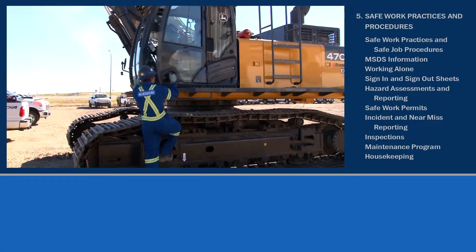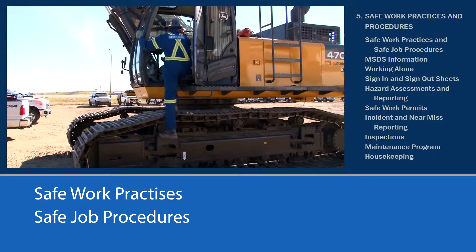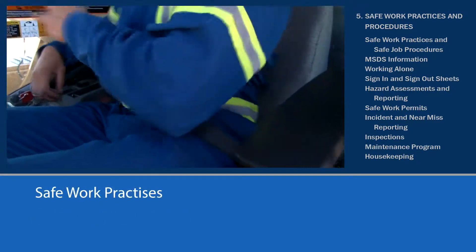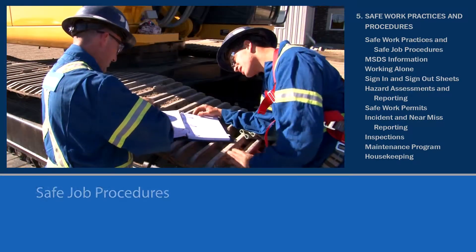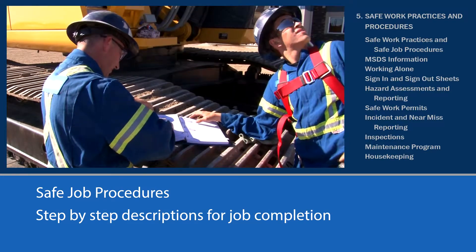Now, let's talk about practical applications of safety on the job site. North Star has safe work practices and safe job procedures. The difference is safe work practices are positive guidelines for performing tasks that help to minimize risks, whereas safe job procedures are step-by-step descriptions of how to complete a job safely.